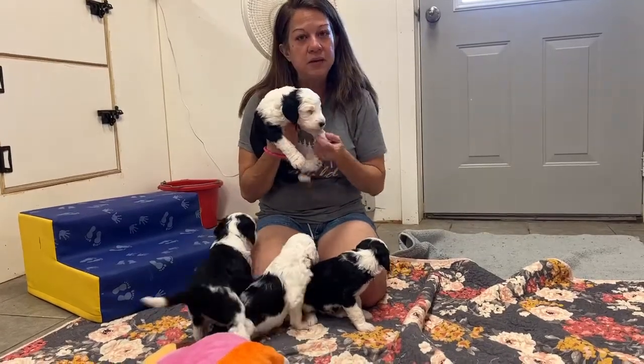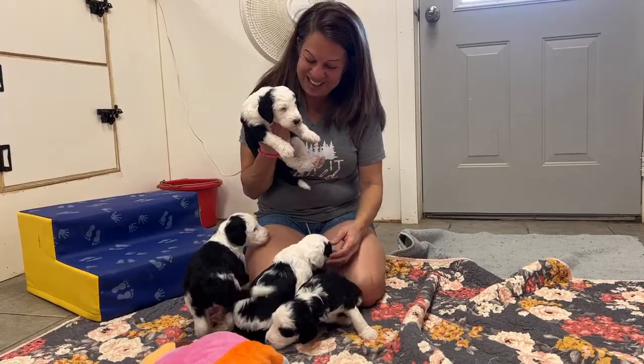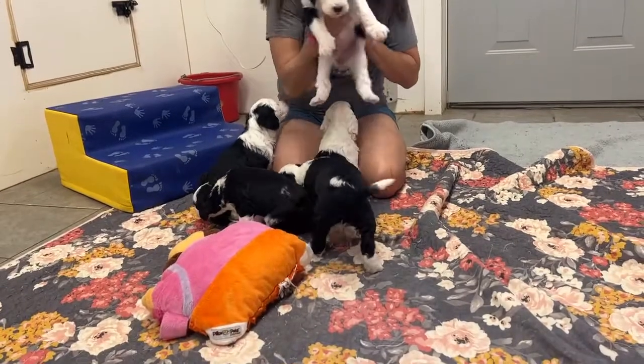This is the first time we've had them out of their whelping box, kind of away from their mom. As you can see, they're all moving around. I'll show you a few of these.